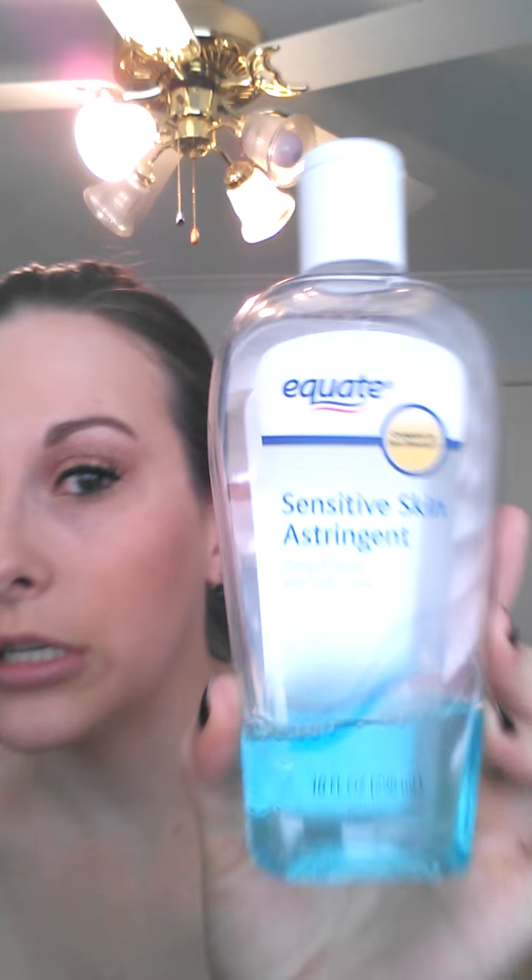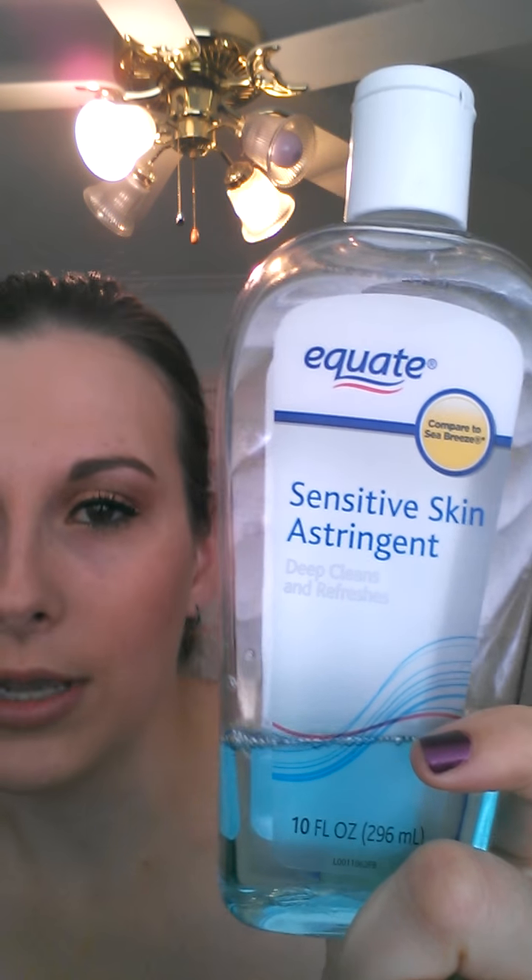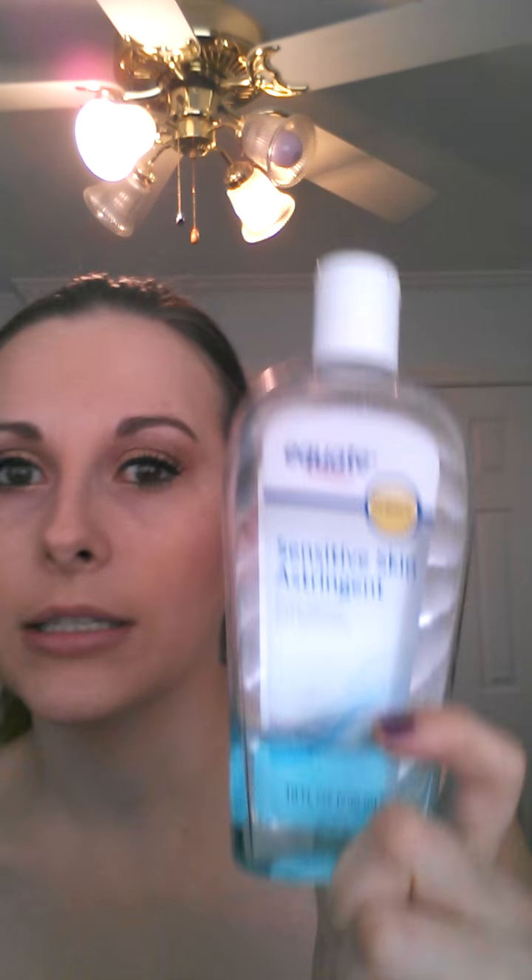The next thing I use is astringent — this is the Equate version because it does the exact same thing as Sea Breeze. I've used both and they do the same thing. I use this to wipe off my face every single night to get all the makeup out of my pores and deep clean it. This is very inexpensive at Walmart, maybe like two or three dollars.